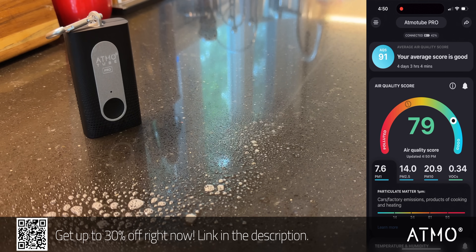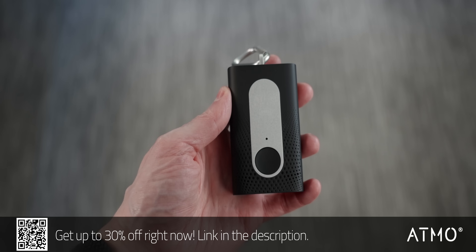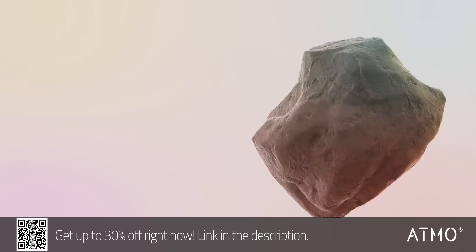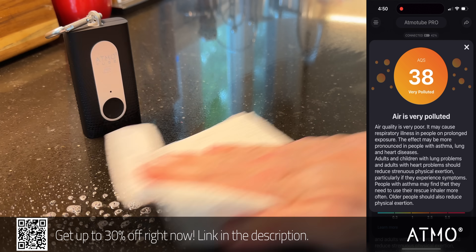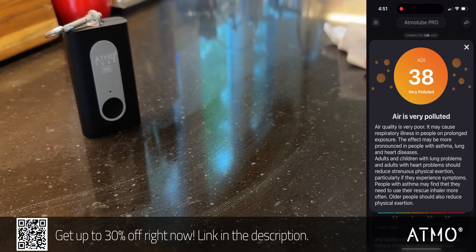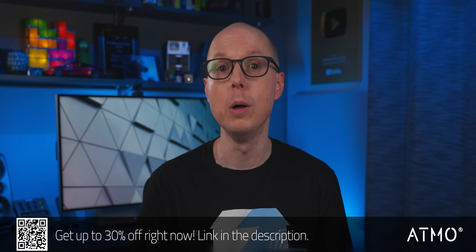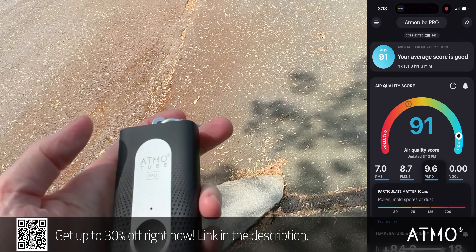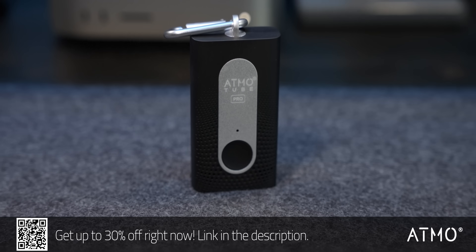I have pretty bad allergies and need to stay on top of air quality to avoid issues — cleaning products, for instance, can put a lot of harsh chemicals into the air. Atmotube Pro is a small, very portable air quality monitor that you can carry with you. It monitors everything from volatile organic compounds and particulate matter all the way down to PM1, as well as temperature, humidity, and barometric pressure. It'll give me immediate alerts if paints or cleaners are giving off VOCs, or if there's a high level of pollutants. Atmotube has a special air quality score and pairs to the Atmotube app on your phone over Bluetooth, available on both iOS and Google Play. Check out the link in the description. Thanks to Atmo and to all of you for supporting the channel. Now back to drilling for heat.